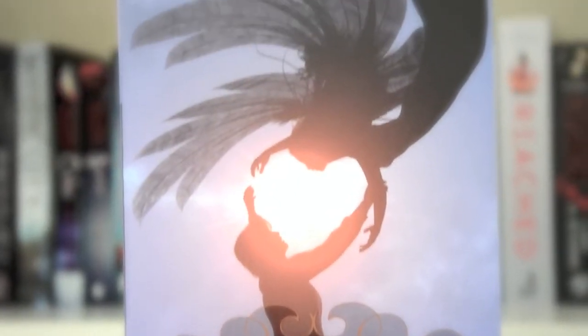My first top 5 book cover is Heaven, the third book in the Halo trilogy. Isn't this cover just so beautiful? I love how this angel and human make a love heart with their arms. It's a really beautiful cover with the sun coming through in the middle. Whoever did this photography is a real talent, I tell you that.